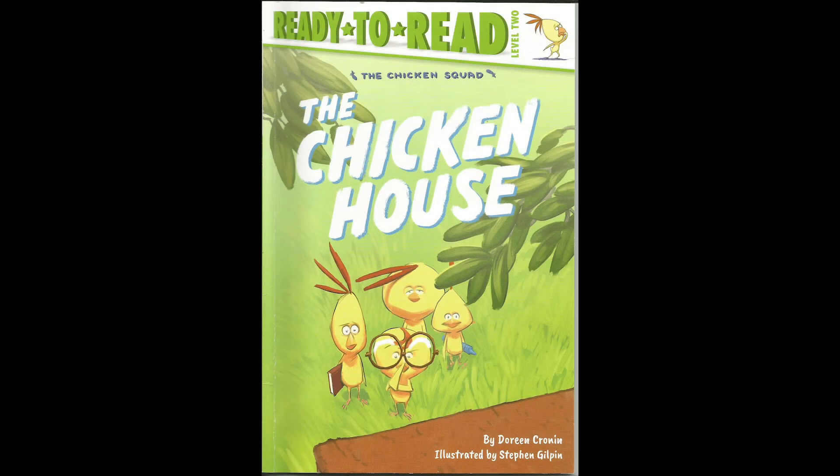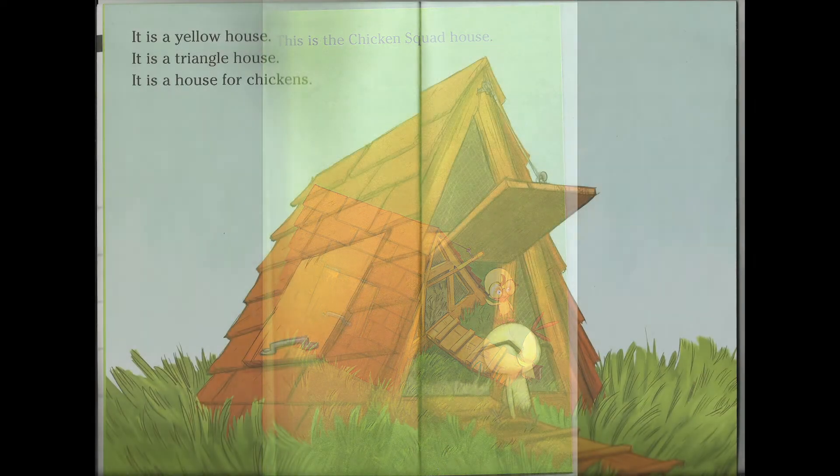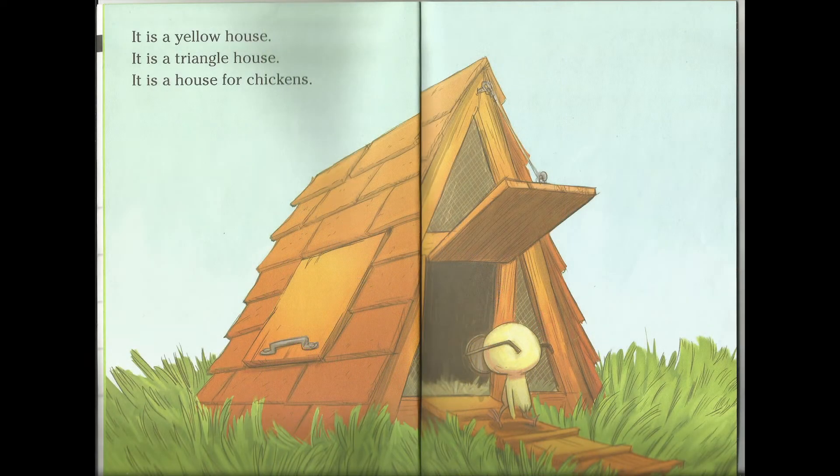The chicken house. This is the chicken squad house. It is a yellow house. It is a triangle house. It is a house for chickens.